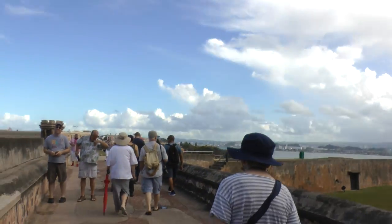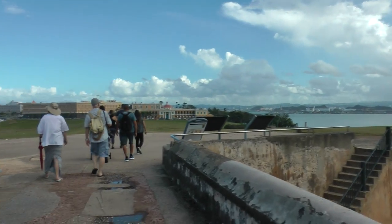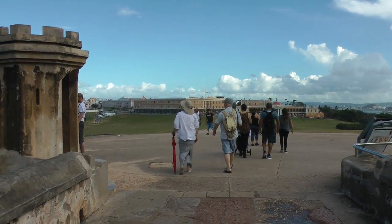Puerto Rico sent them here to cover the island, and that went on until...